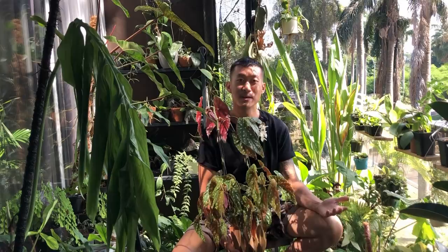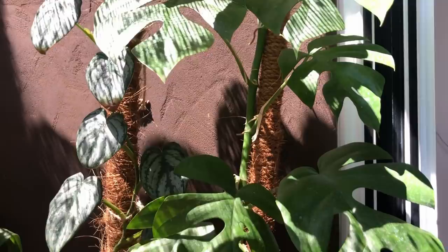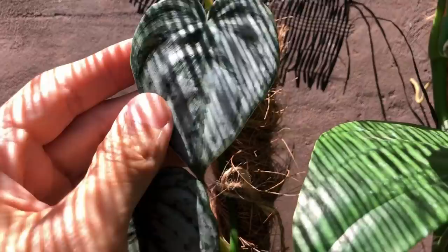Hi guys, my name is Sean. I'm a houseplant enthusiast from Jakarta, Indonesia. I like to nerd out to the science behind how we can keep our houseplants happy and multiply them in our homes. So if you're into that kind of content, do subscribe to my channel and send me likes.